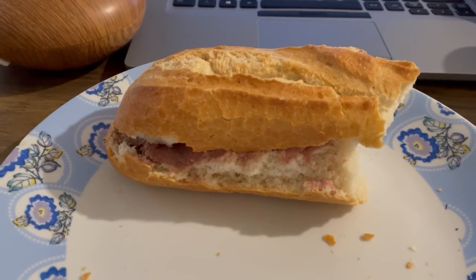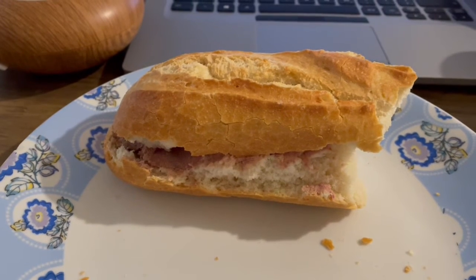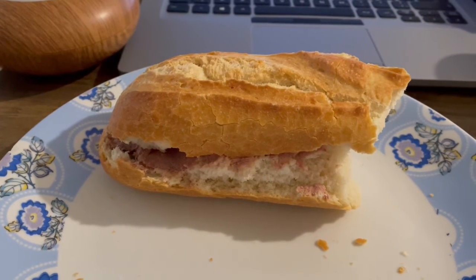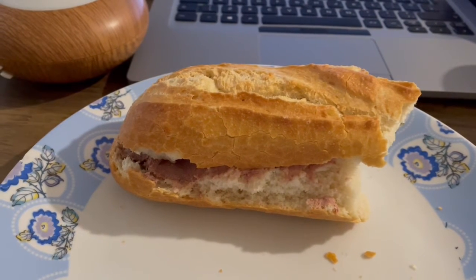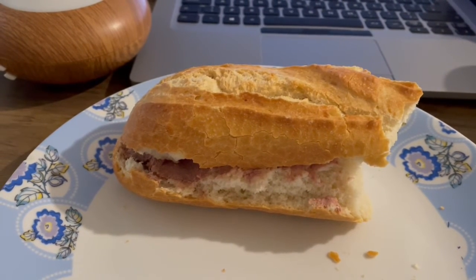This is my lunch today for 377 calories. I've got half of a baton from Tesco's, which is 294 calories, and I've got some garlic and pork pâté that is 83 calories, so that is my lunch for 377.